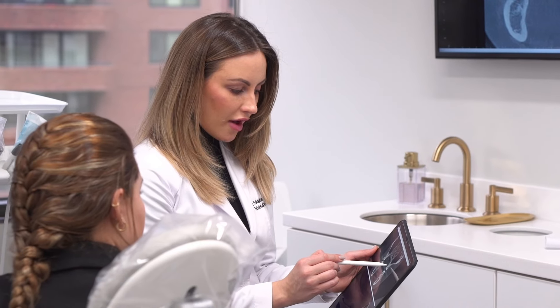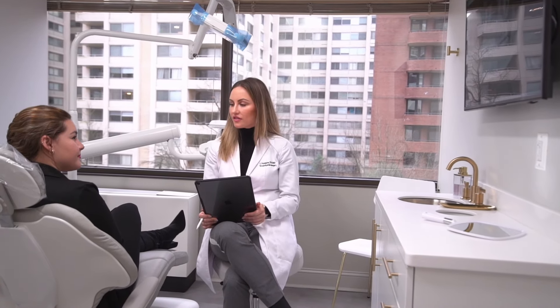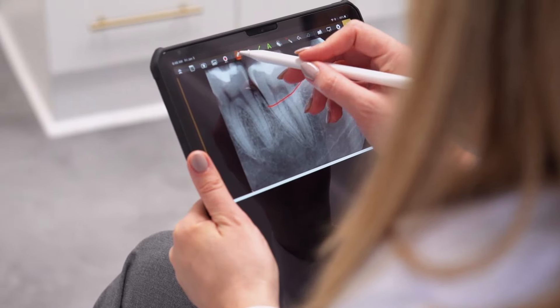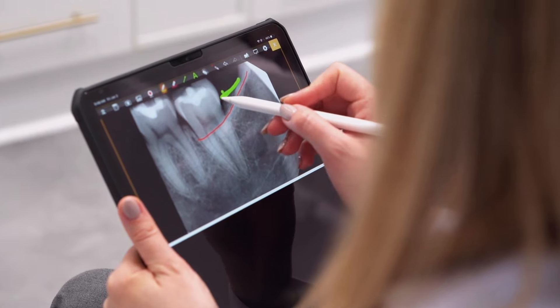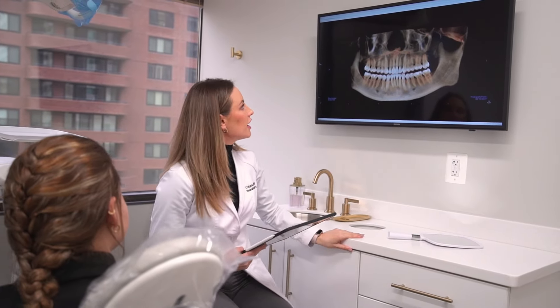One of my favorite things is the iPad that I have that connects to the TV in each of my ops, because I'm able to just sit next to the patient and view their image, their x-ray, or whatever image it is that I'm looking at. A lot of times when you're talking to them, they don't understand what it is that you're trying to explain or what the diagnosis is, but when you put it up on the screen and they see their teeth — it's just a whole different story.